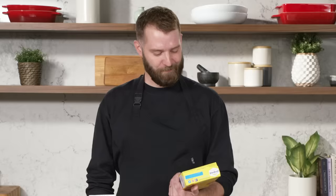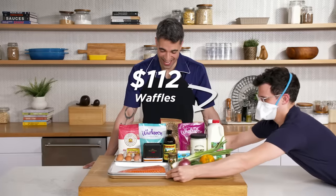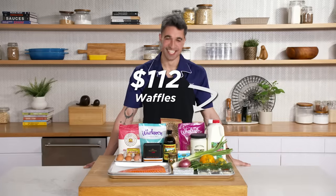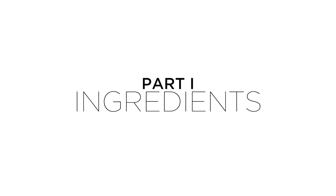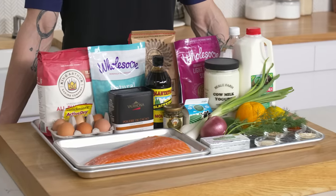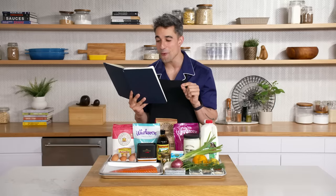All right. This is quick — I haven't seen this in a while. I've got some ideas. Salmon. What?